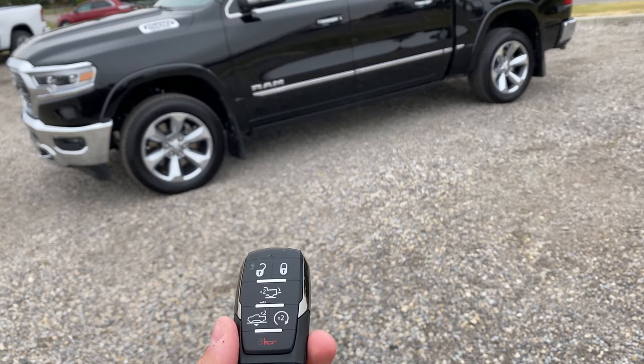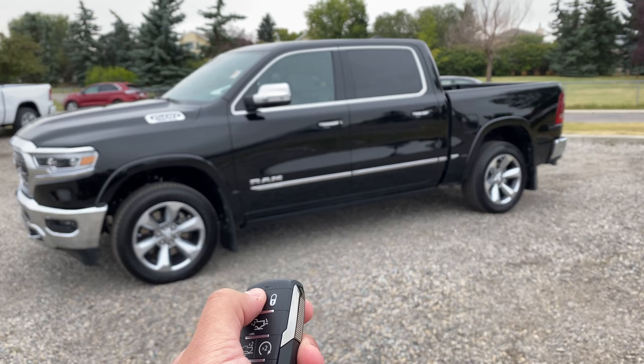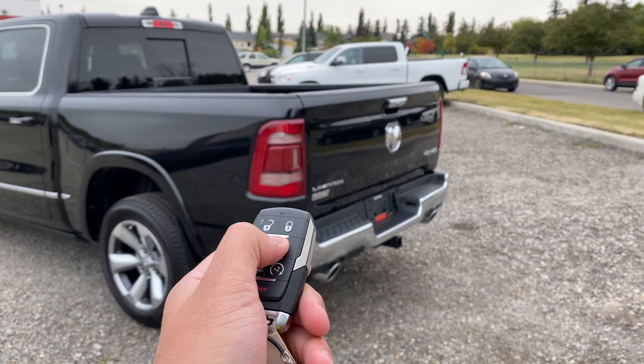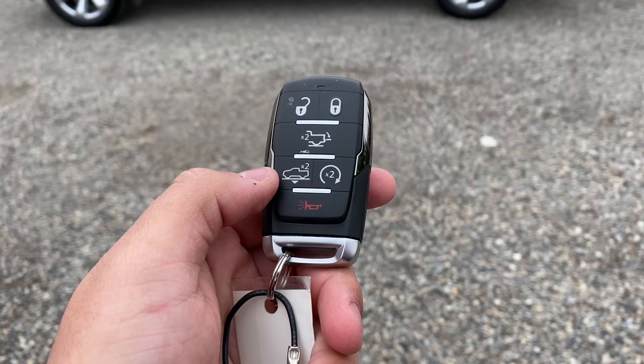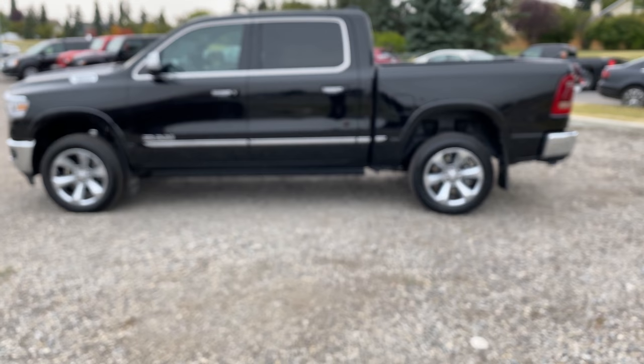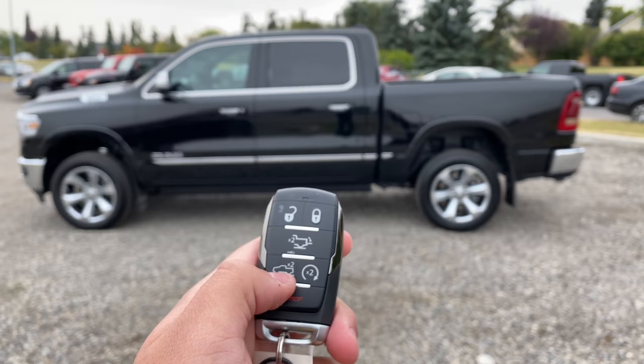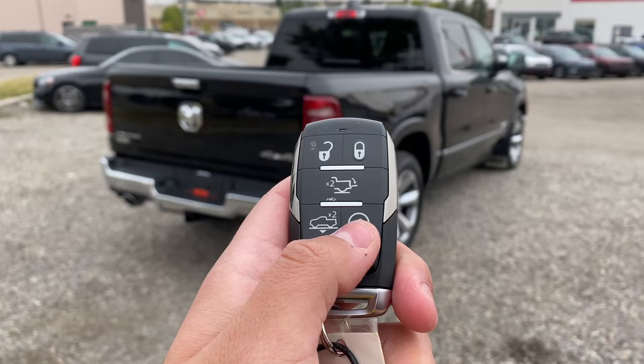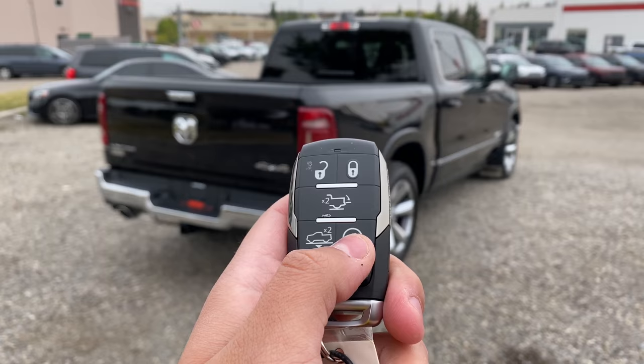The first cool feature is the key fob, which has so many functions right on it. We obviously have our unlock and lock. We also have this button — if I press it twice, it will drop the tailgate. To put it back up it has to be manual, but it is assisted so it's not too heavy. Then we have this button over here — if you find the truck harder to get in, you can press it twice and it will lower the truck for you.